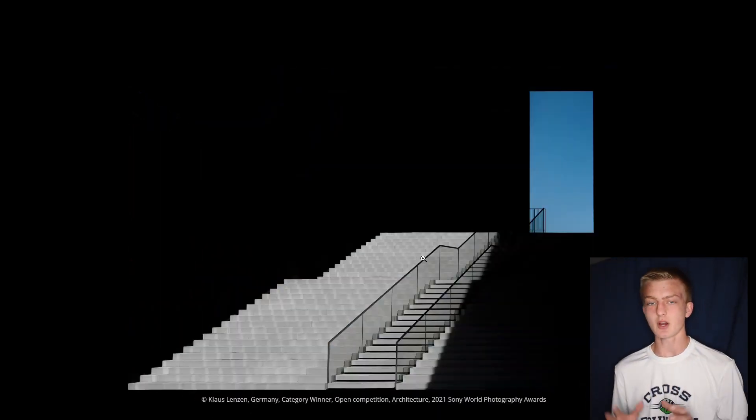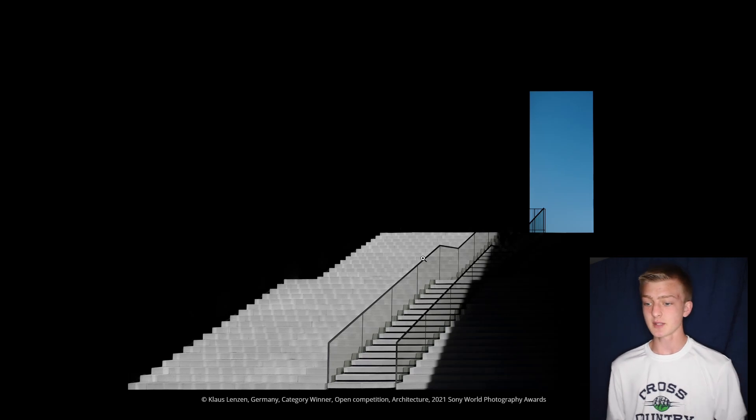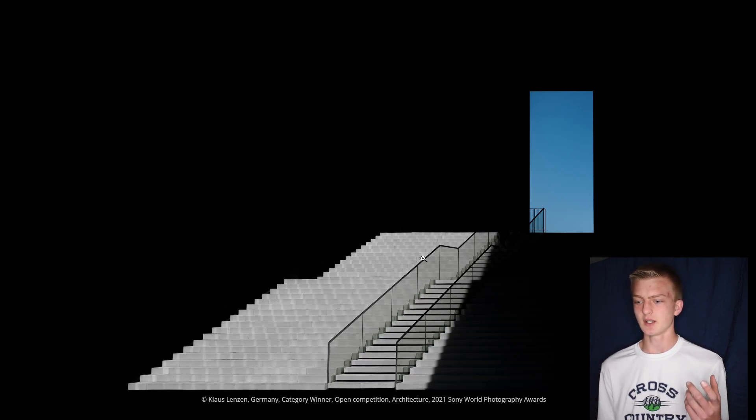This next category is for architecture, and when I first saw this image I still have no idea how they even took it or where. It's a very interesting photo — it gives this weird sense and makes you question where they took it, and I think that really helps the image succeed in the competition. All the lines in the photo just make it really clear and crisp, and I've got to say, well done, because it is an insane photo.